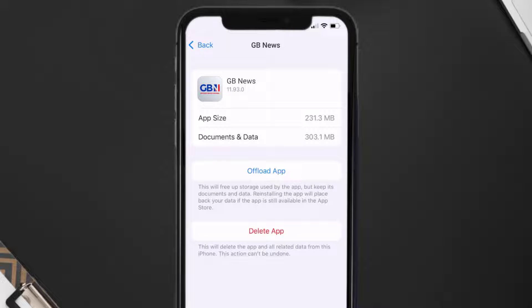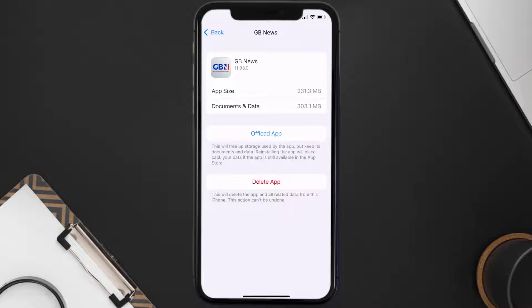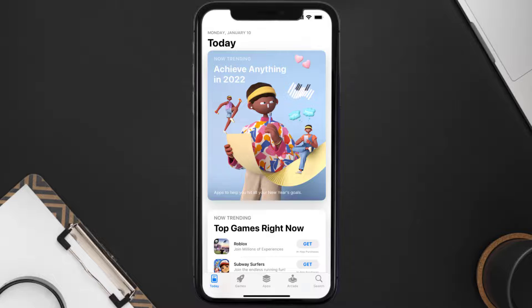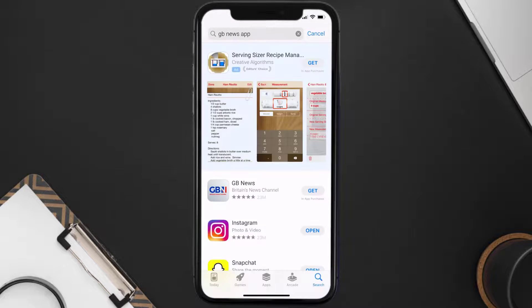This should fix the issue, but if it doesn't, then you need to completely reinstall the app. Follow the onscreen instructions to navigate all the way to the app page. Once you're on this screen, tap on Delete App to uninstall the app from your device. Once uninstalled, open up the App Store and search for the Great Britain News app in the search bar, then click on the Get button to install it back on your device.